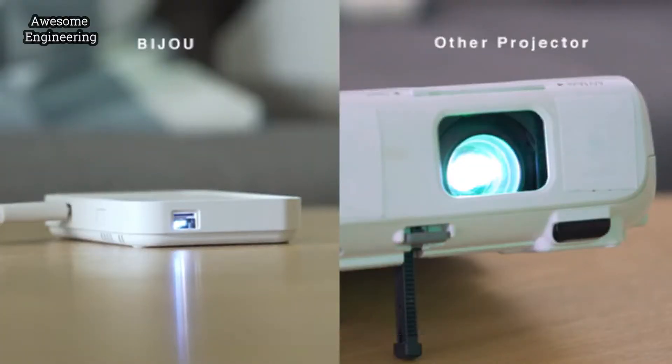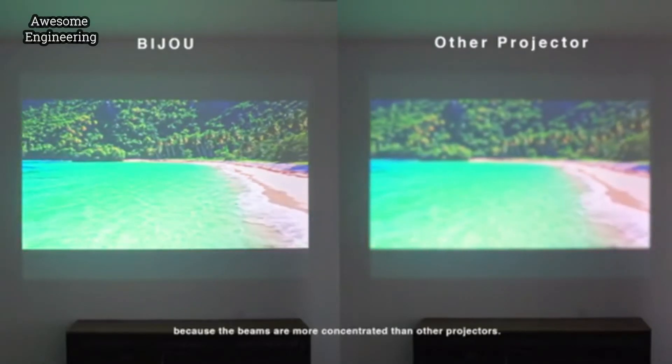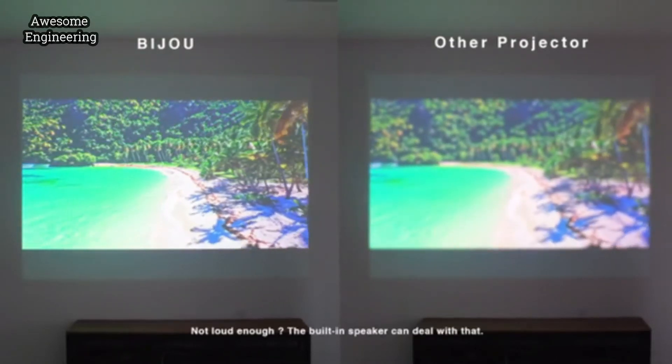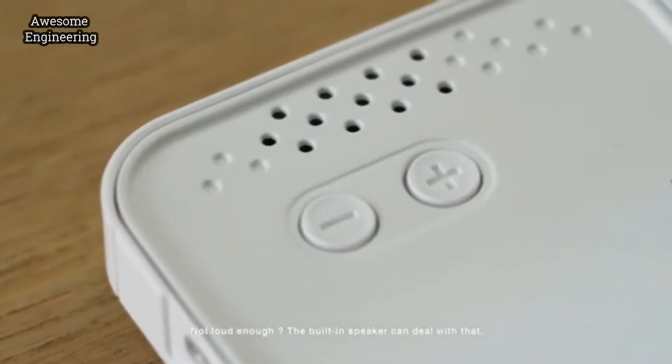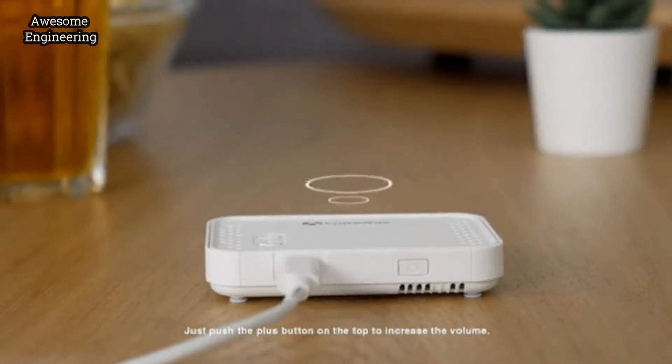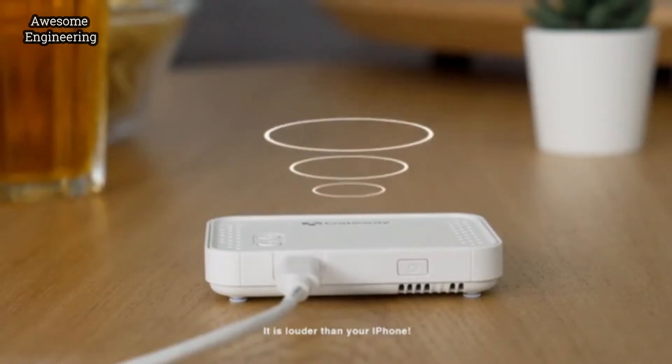Thanks to the laser beam scanning technology, there's no need to focus before using, because the beams are more concentrated than other projectors. Not loud enough? The built-in speaker can deal with that — just push the plus button on the top to increase the volume. It's louder than your iPhone.